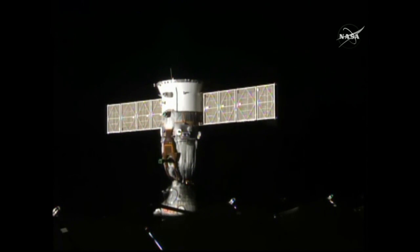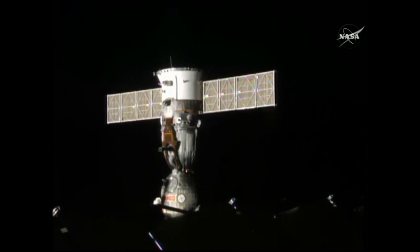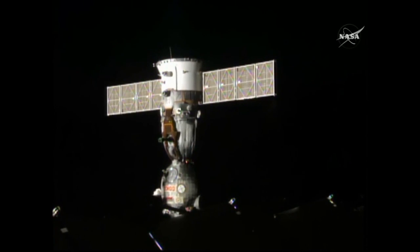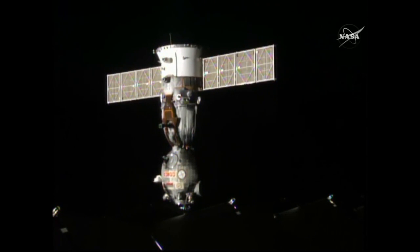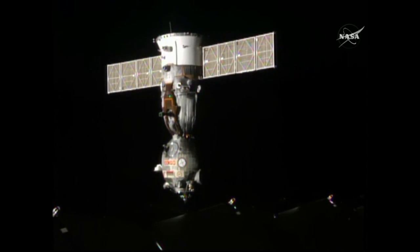They suited up in their Sokol launch and entry suits and at 4:51 p.m. Central Time, physical separation of the Soyuz took place as springs on both sides of the docking interface pushed off against one another, enabling the Soyuz to depart the Poisk module on the space-facing side of the Russian segment of the International Space Station.